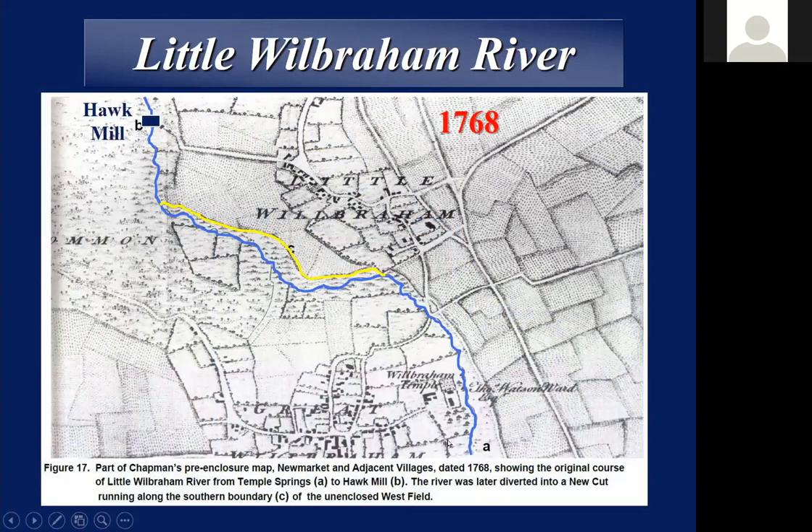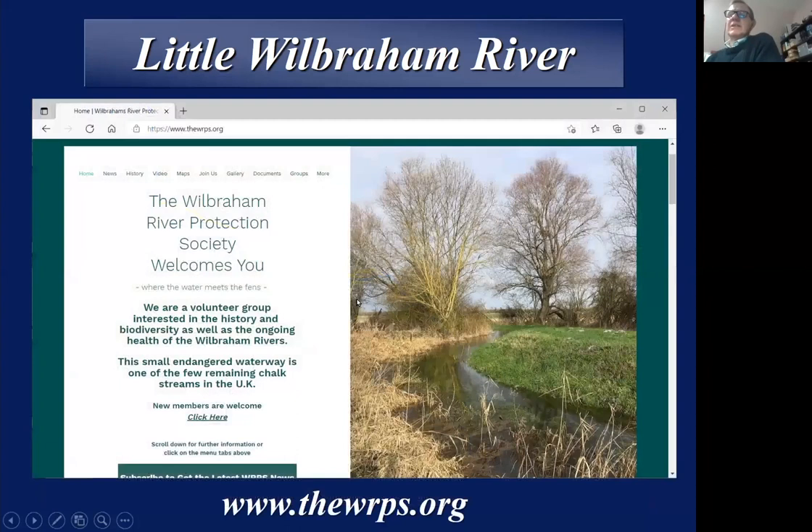If we look at the Little Wilbraham River, one of the earliest maps — 1768 — is a map of Newmarket and adjacent Heath and Villages. Right at the edge of that map, which I looked up in the records office last week, is a section which shows the Little Wilbraham River quite clearly in largely its current position. We do know that sometime in probably the 17th or 18th century it was diverted into a new cut, which you can still see. That was done because it's higher and it lifted the water level to provide more power for Hawk Mill. Apart from that, not much has changed in the Little Wilbraham River over the years.